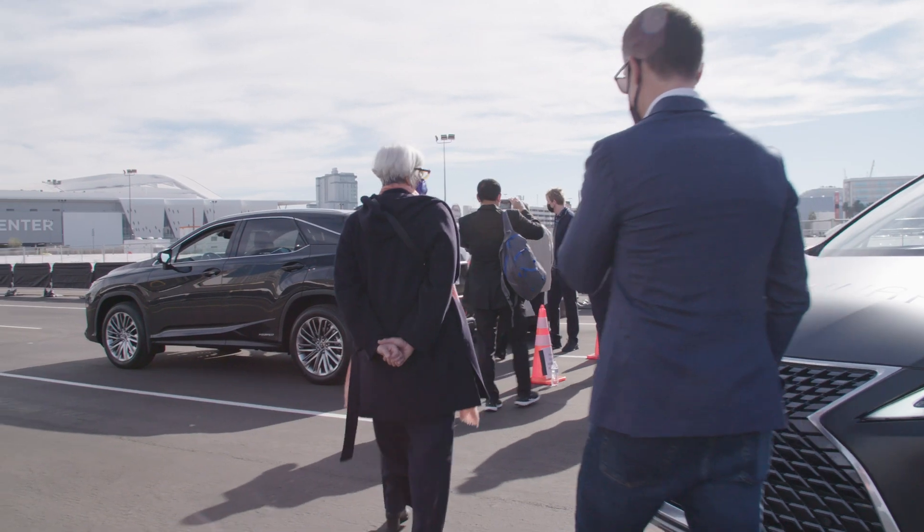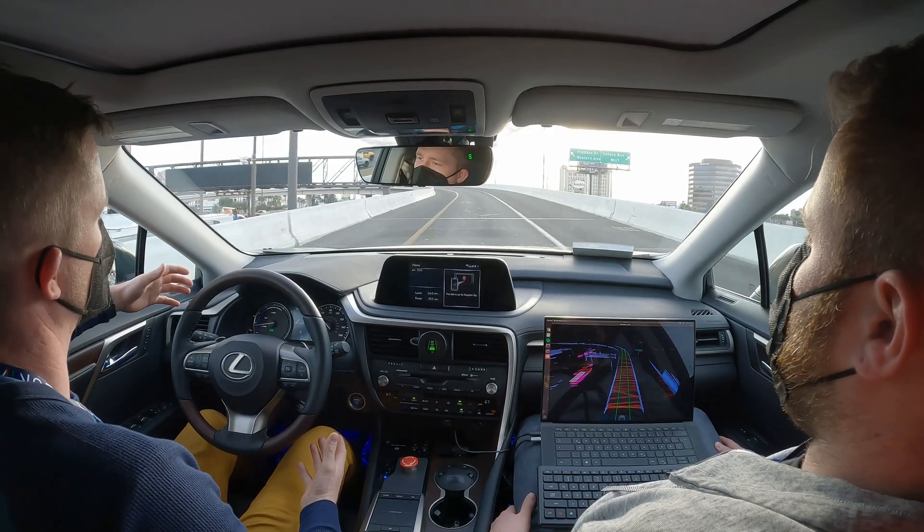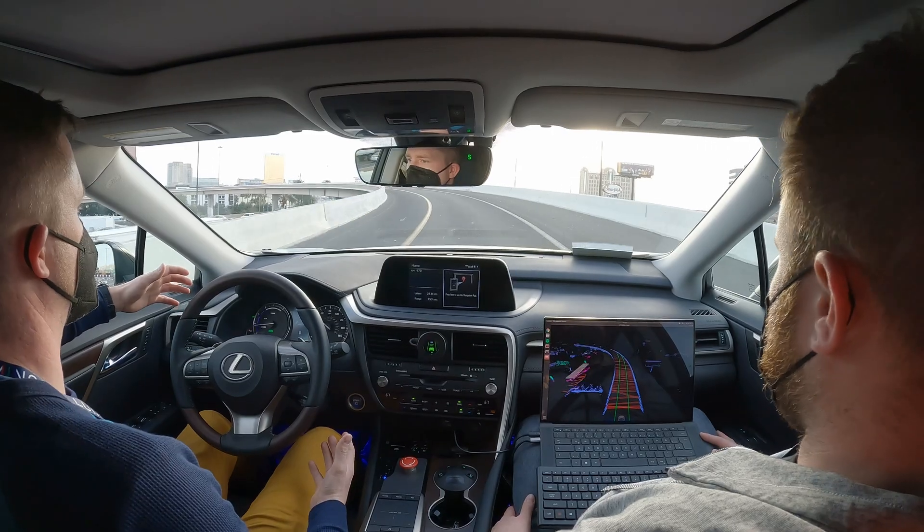This is the kind of stuff you can't really experience over Zoom. You have to be able to see it live, you have to experience it live. It's been a great show, and being able to actually implement the technology, show it off live, and have it all come together and work is pretty amazing.